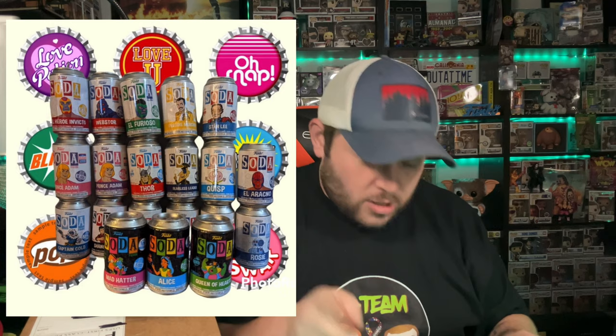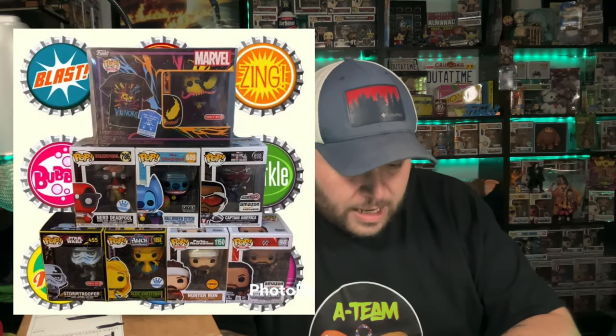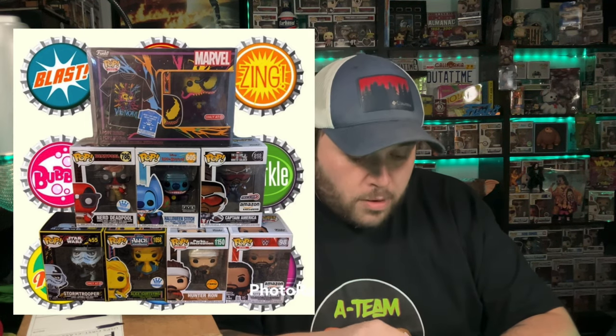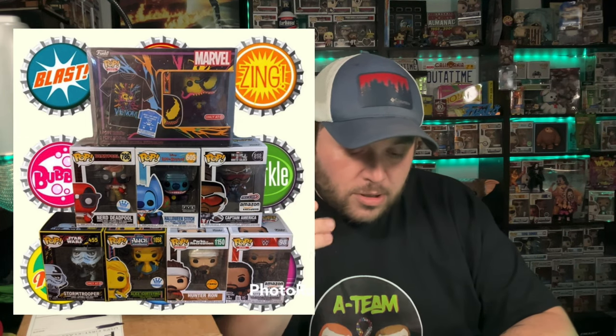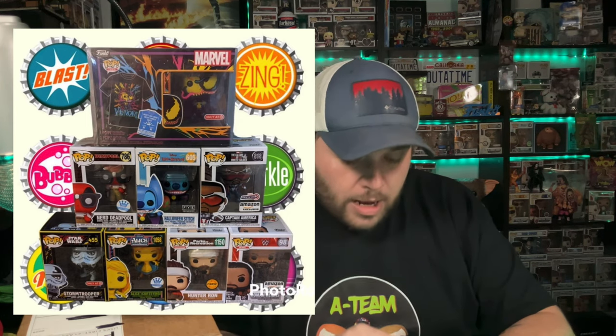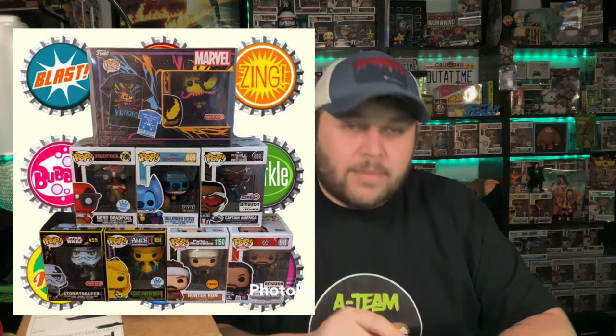The Mad Hatter chase is one of 800, so I did pull that one and as soon as I pulled it, I went and ordered another box hoping to get more. He has the Alice and the Queen of Hearts soda. He also has some pops: the Eddie Brock pop and tee combo, the Nerd Deadpool, the Halloween Stitch, Captain America the Year of the Shield, the retro series Stormtrooper, Alice the Funko Shop exclusive, Hunter Ron, and Roman Reigns Amazon exclusive.